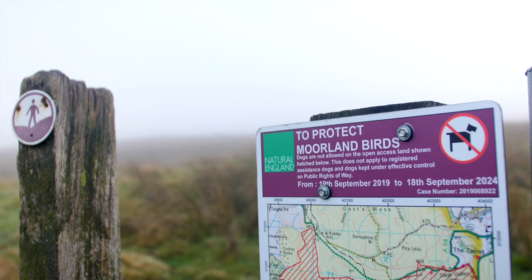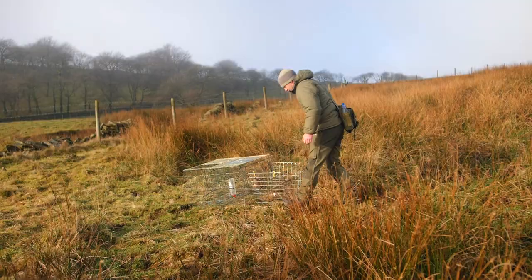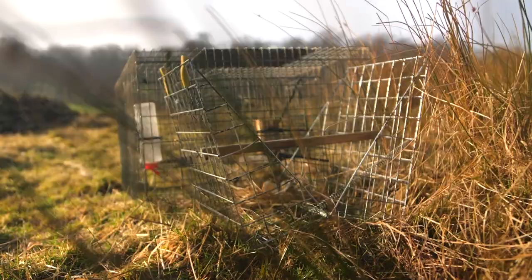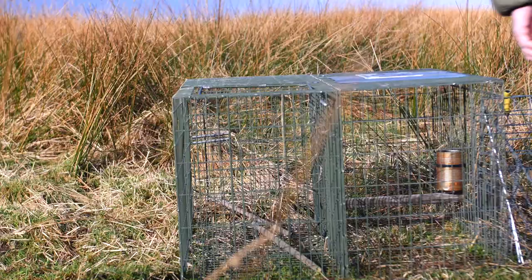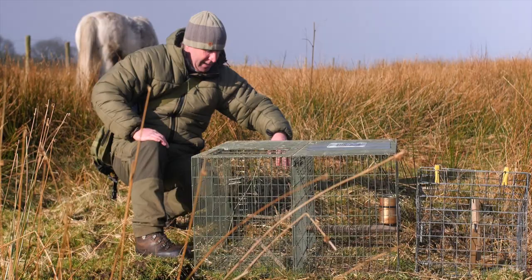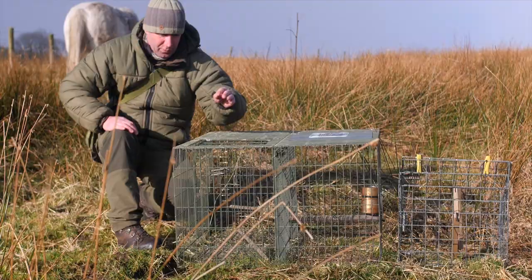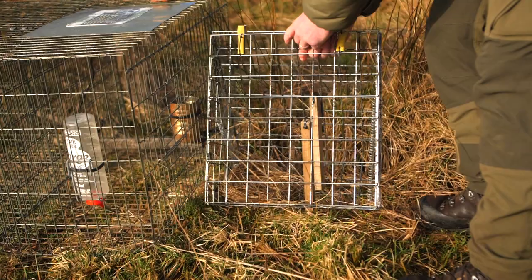This is an invaluable tool that we use — a conventional Larsen cage with a top entry catching compartment and also a ground level catching compartment, particularly when you're catching carrion crows. Nowadays they often prefer getting caught in the ground compartment, as opposed to dropping down in the top compartment, which magpies are more likely to use.